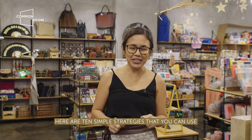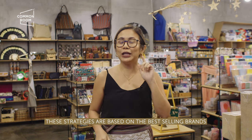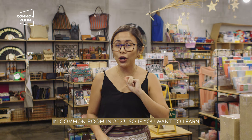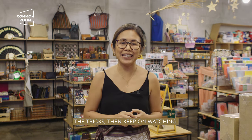Here are 10 simple strategies that you can use for your small business in 2024. These strategies are based on best-selling brands in Common Room in 2023. So if you want to learn their tricks, then keep on watching.